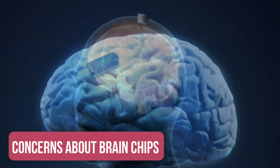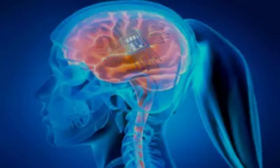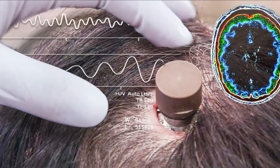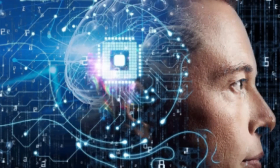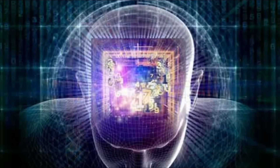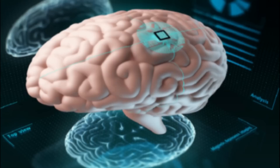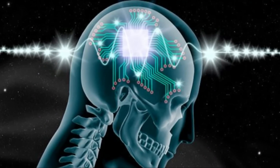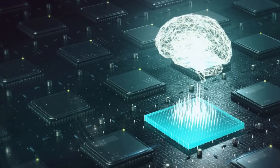Despite the potential benefits of brain chips, there are also some concerns associated with them. One of the main concerns is the risk of infection or other complications associated with the implantation procedure. Another concern is the potential for brain chips to be hacked, which could have serious implications for the user's privacy and security. There are also ethical concerns, such as the possibility of mind control or exacerbating existing inequalities, as only those who can afford the technology would have access to its benefits.